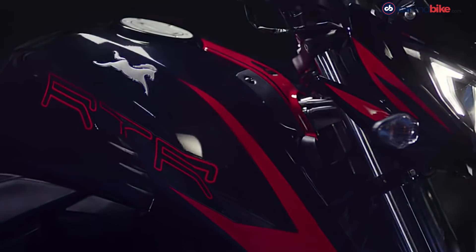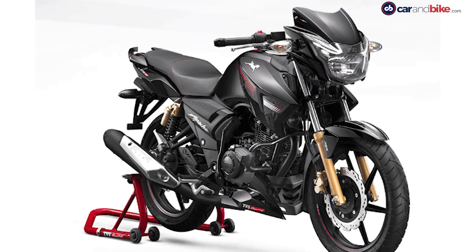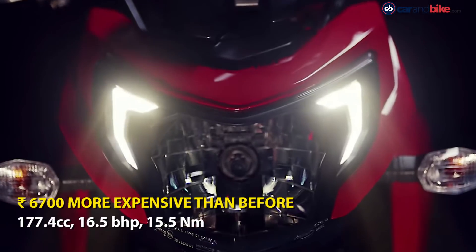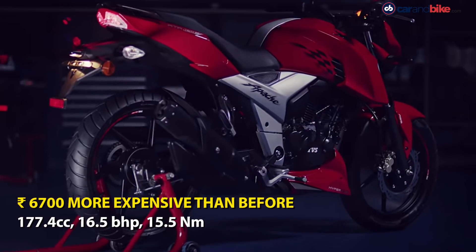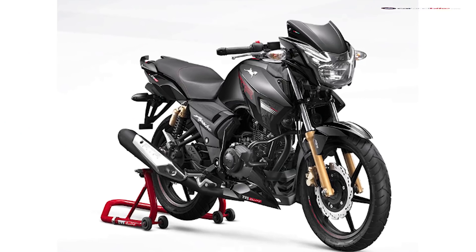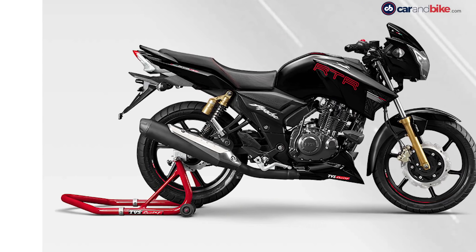TVS Motor Company has announced prices for the BS6 TVS Apache RTR 180. The motorcycle is now priced at Rs 1,10,000 ex-showroom, which is an increase of Rs 6,700 over the BS4 model. Interestingly, the BS6 transition has led to a tiny increase in the power output of the Apache RTR 180.